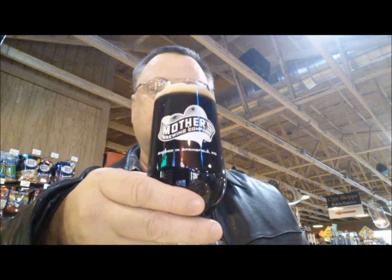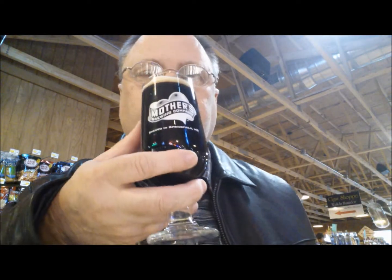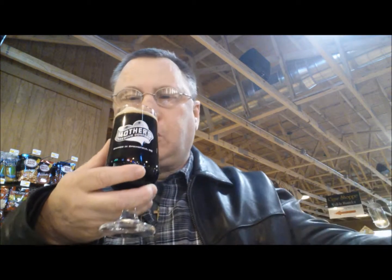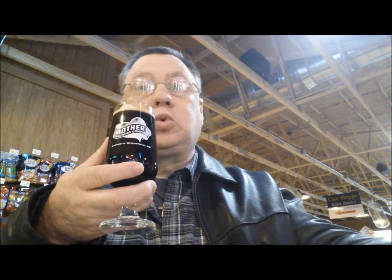Let me show you the glass — nice Mother's Milk glass they poured it in. I really enjoyed this beer from the bottle but wow, on tap it's gorgeous as well.